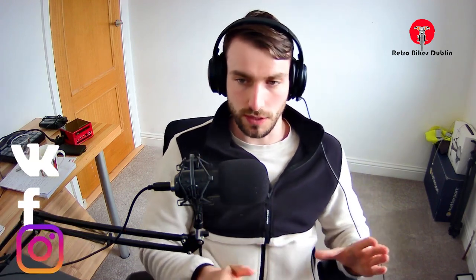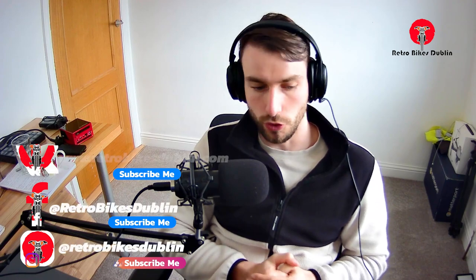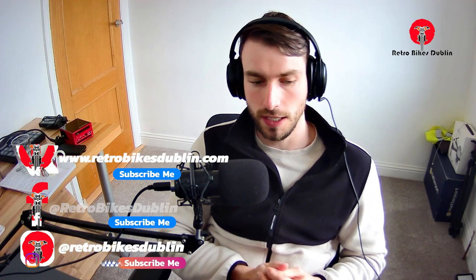Everything is 100% ready to rock — serviced and run through. That's been it for this video. Thank you so much, like, comment and subscribe, and I'll see you in the next one.